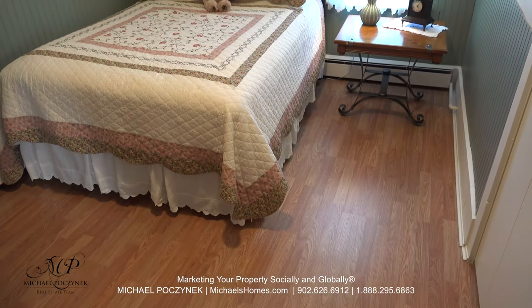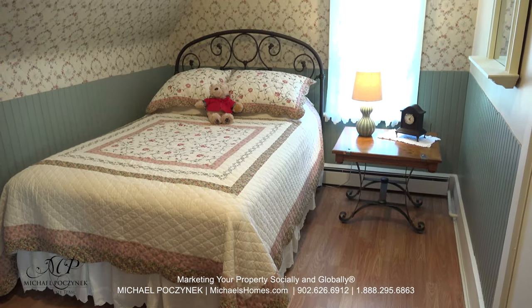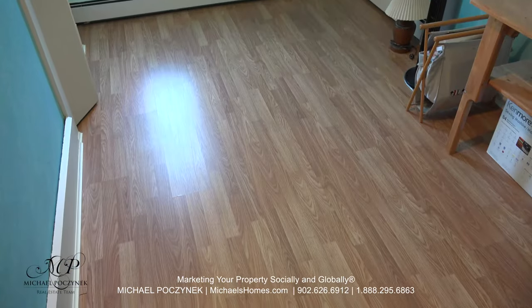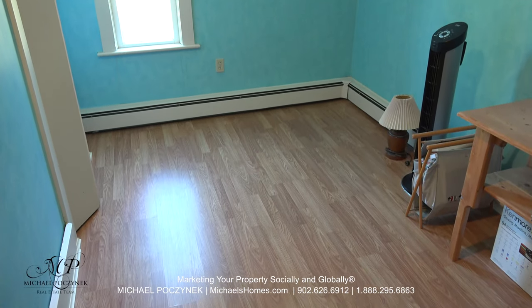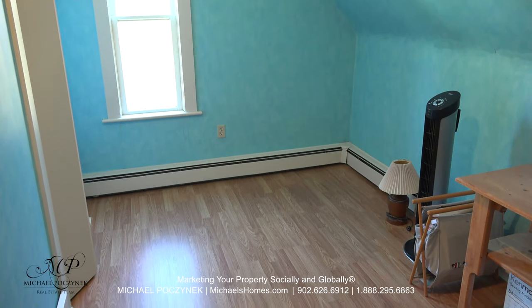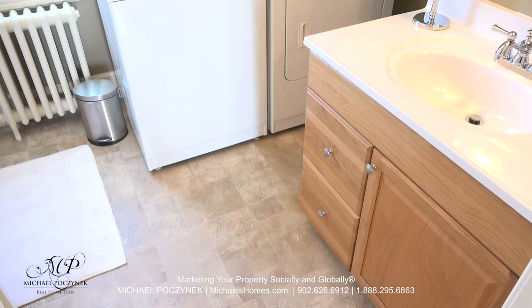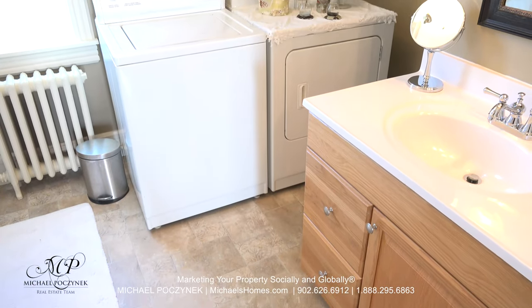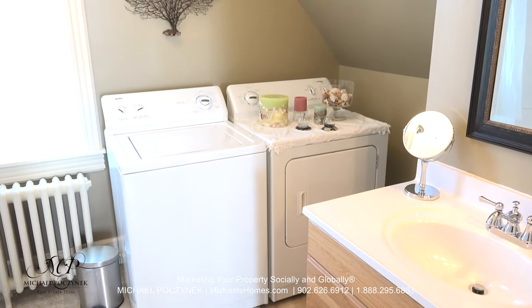Now at the top of the stairs, this would be bedroom number one, which resides on the back of the house. Bedroom number two is next to that at the front of the house. This wall on my left could potentially be removed to provide you with a really large bedroom. Between the four bedrooms is this common bathroom, which features a sink, washer/dryer, tub, and stand-up shower.